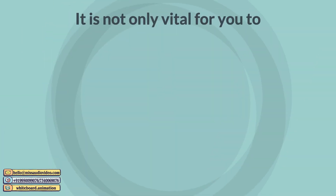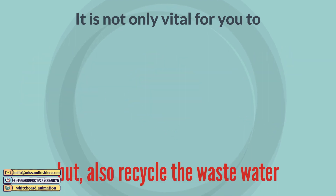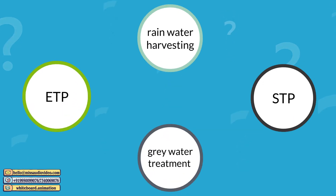Thus, it's not only vital for you to collect, conserve, and recharge groundwater, but also recycle the wastewater. There are many ways you can do it. We'll show you how.